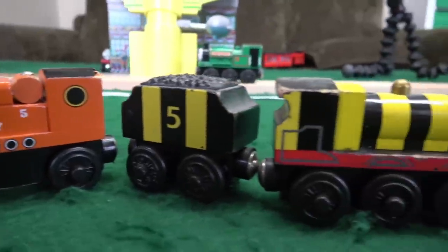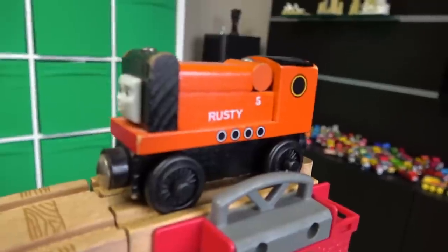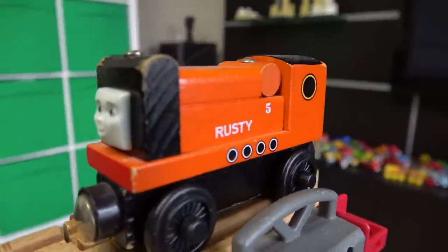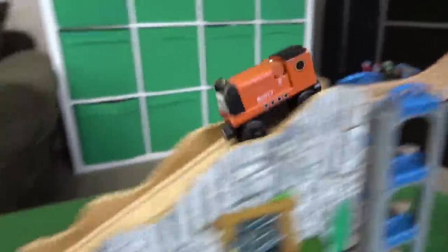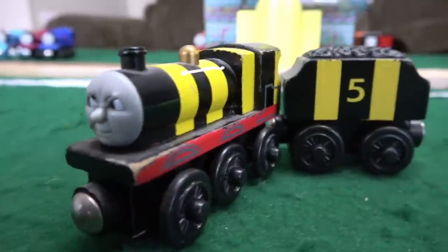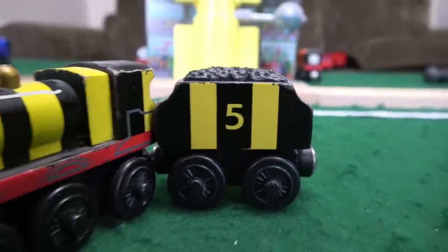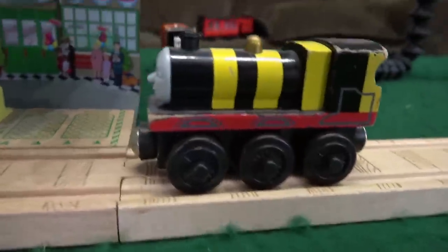We've got our number five engines — James and Rusty. Both very popular and very splendid on the island of Sodor. Let's start narrow gauge with the narrow gauge diesel, Rusty, number five. Nice jumping, and he almost made it to the gold track — 26 inches at the Sodor Airport for Rusty. And now in his most splendid paint job ever, the other number five engine, busy as a bee — James! He flew like a bumblebee but only got 20 inches.